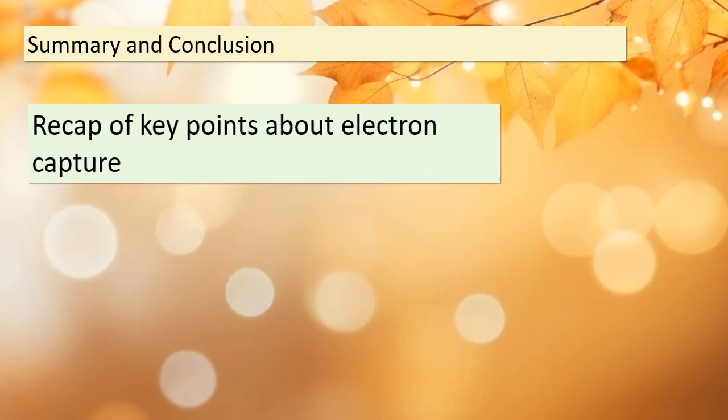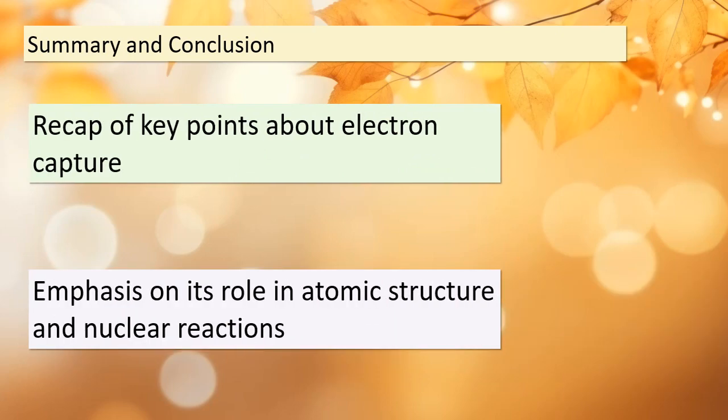Before we wrap up our discussion on electron capture, let's quickly recap the essential points we've covered today. Electron capture is a process where an electron is consumed, resulting in the conversion of a proton into a neutron. This transformation is vital in understanding atomic structure and nuclear reactions. As you continue your studies, remember the significance of electron capture in shaping the world of atoms and nuclei.